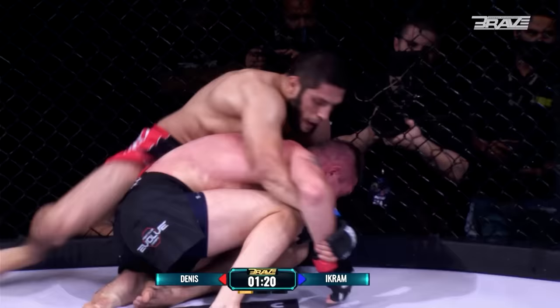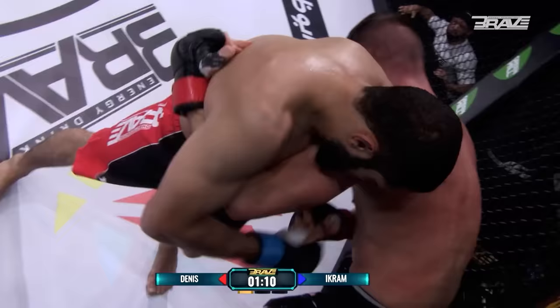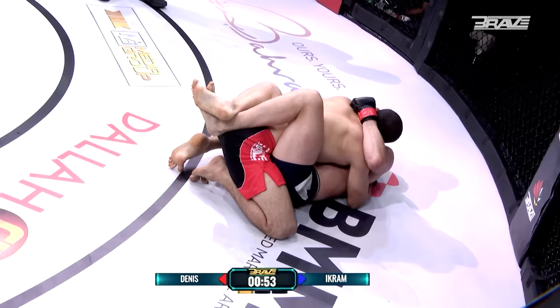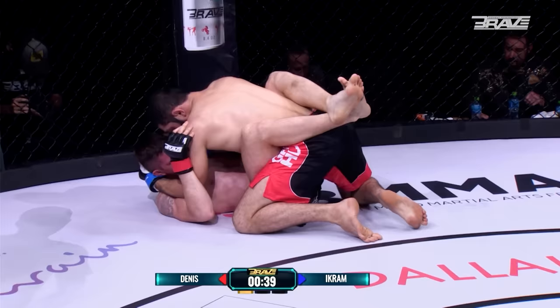Nice two-on-one wrist control, then transitions into a pot shot elbow to the back of the head. Tallulun doing a good job trying to get back to his feet, but all that effort is completely shut down by Alaskarov. Big takedown again — fantastic. Using beautiful MMA intelligence to realize this is where he's strongest, where there's potentially a deficit in his opponent's skill set, and he's exploiting that beautifully. Classic body-body-head work from Alaskarov.